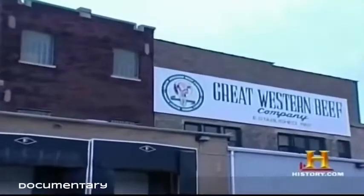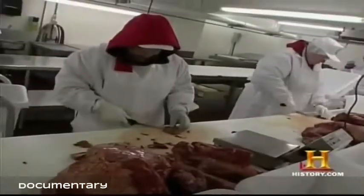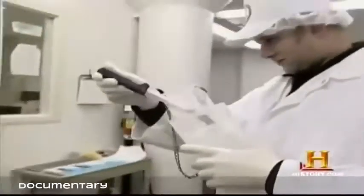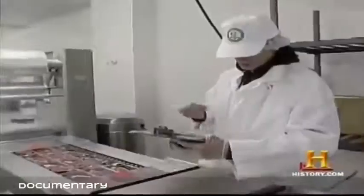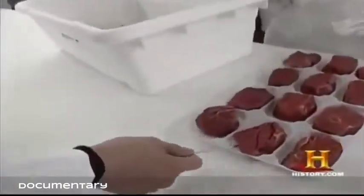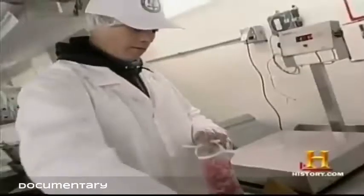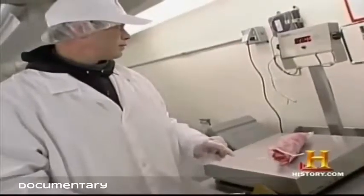The Great Western Beef Company is a portion control house, receiving large primals from packing houses and cutting them into high-end steaks for hotels and restaurants. Great Western rigorously monitors their HACCP plan. At the start of each morning, a pre-operation sanitation check covers all equipment — tables, cutting boards, lugs, carts, hand knives, and utensils — checking for cleanliness.